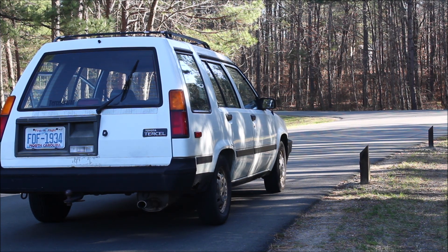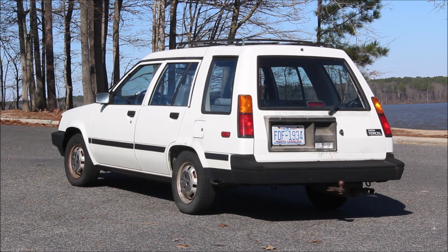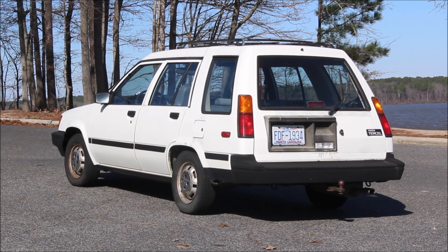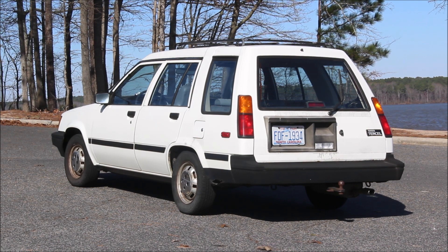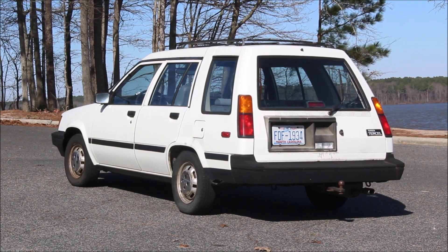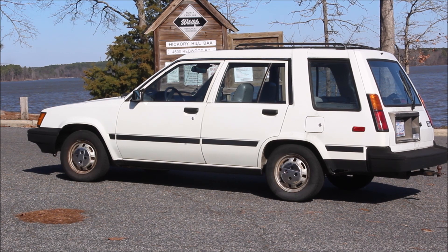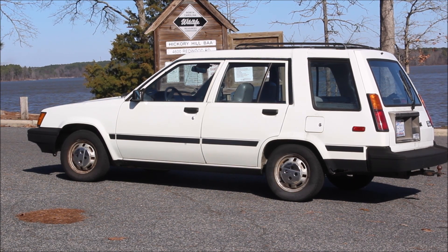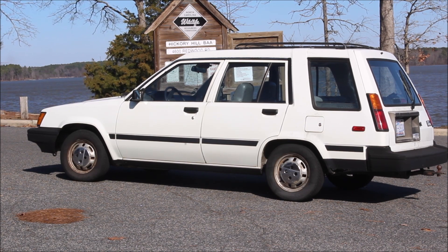If you lift a Tercel wagon and put mud tires on it, it almost looks like a mini 4Runner as opposed to a mini minivan. The Tercel is also dated by the amount of rear overhang it has. While modern car designs push the wheels further toward the corners, the Tercel wagon added 11 inches of overall length versus its 5-door hatchback counterpart without adjusting wheelbase. The wagon also gained a healthy 3 inches of height. Its side windows are much taller than the passenger compartment's, for reasons that aren't obvious.